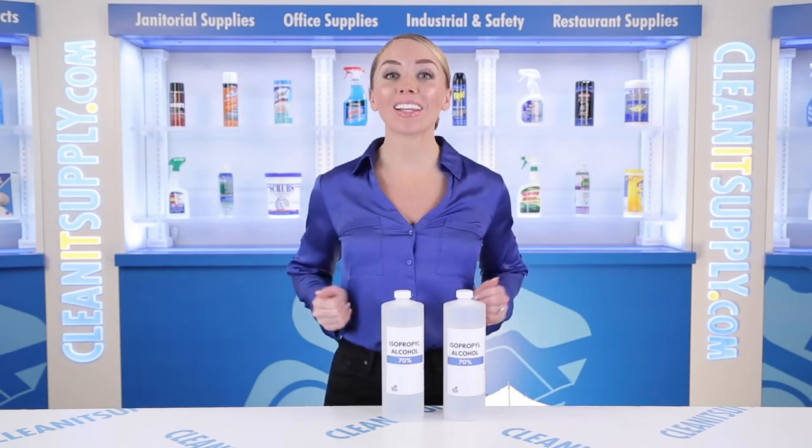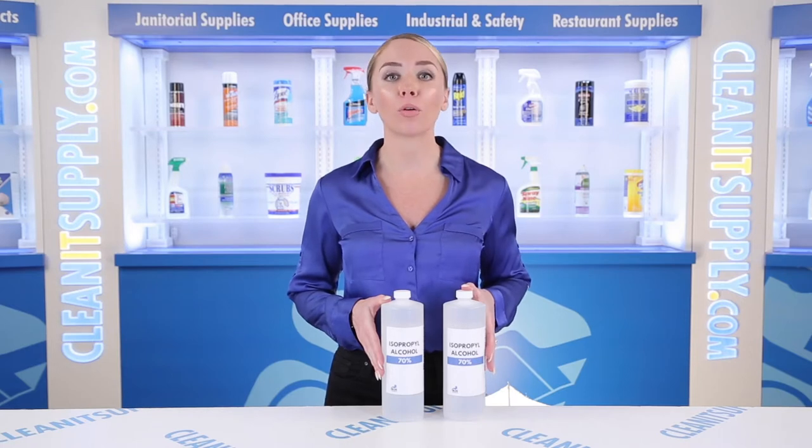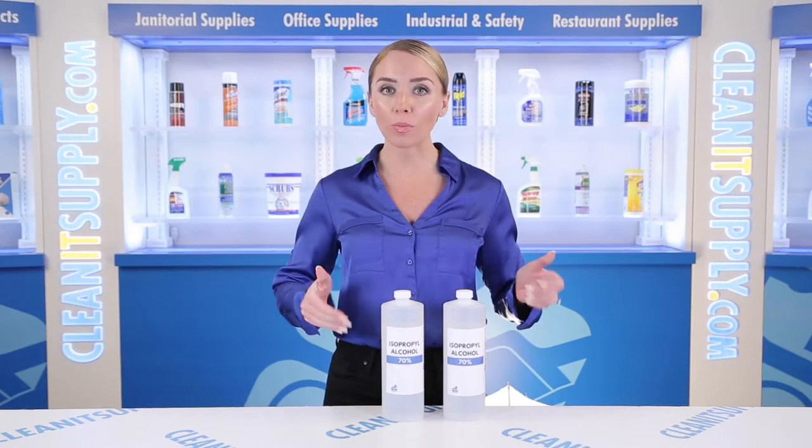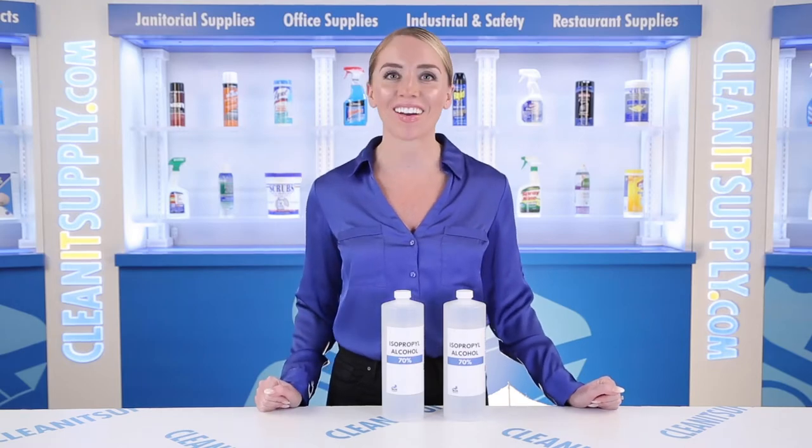Hi there, you're watching CleanIt TV with me, Alish Marie, and this is the PMI Blue Iguana 70% isopropyl alcohol, 32-ounce bottle, 2 bottles per order. Detail product breakdown available at cleanitsupply.com.